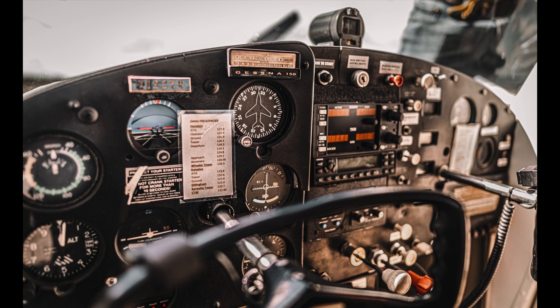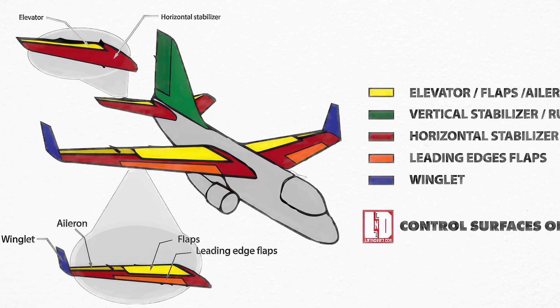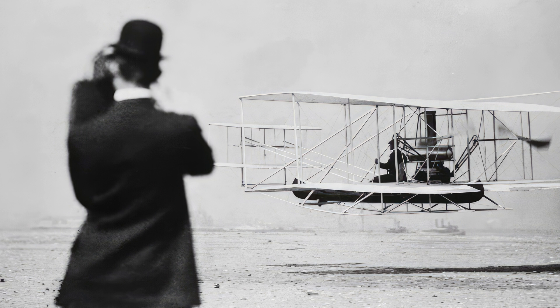Control is the ability to steer and stabilize the plane. It is achieved by using the rudder, which changes the direction of the plane; the elevators, which change the altitude; and the wing-warping mechanism — later replaced by ailerons — which changes the angle of the wings.